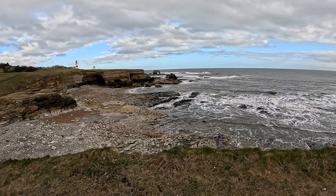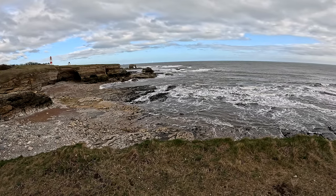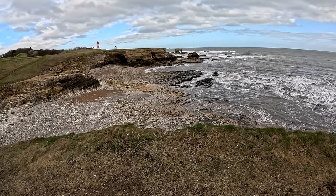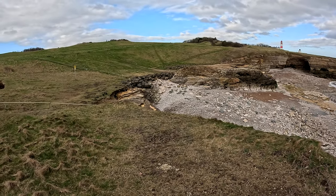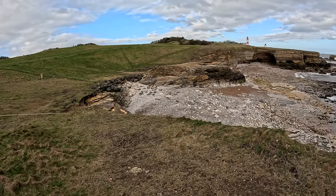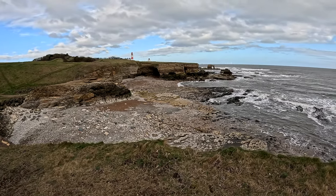I'm sorry about the wind noise, it's blowing a gale yeah. But what a gem of a place this is. You can get down there and you have all kinds of photography to be done.